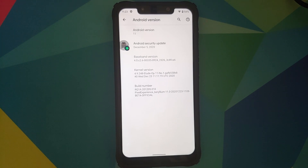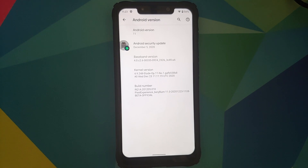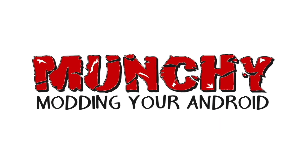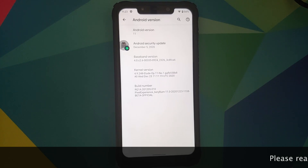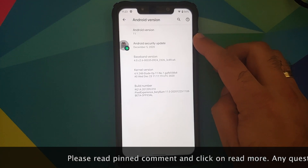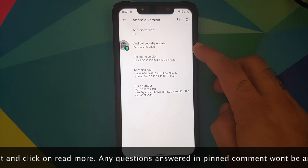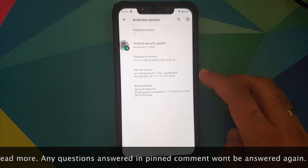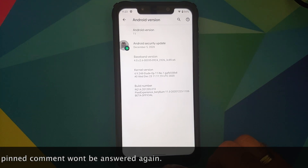Let's talk about the December build of Pixel Experience based on Android 11 running on the Xiaomi Poco F1. The security patch is from December 5th, 2020, and the Etude kernel they are using has a build date of December 23rd.